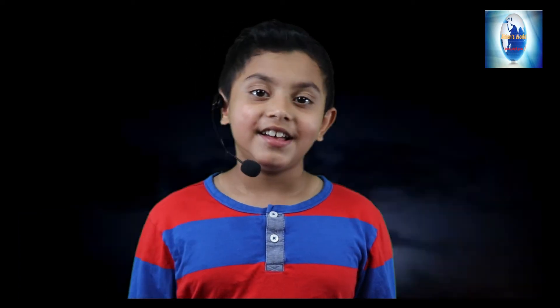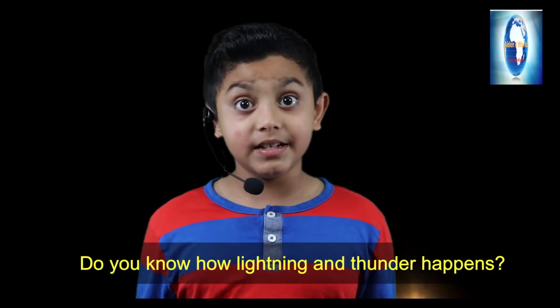I see a flash of light again followed by a big boom. I'm scared. It's lightning and thunder. We see lightning with our eyes and hear thunder with our ears, right? Hey! Let me ask you one question. Do you know how lightning and thunder happens?